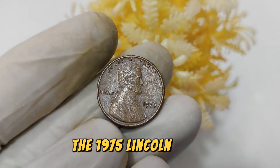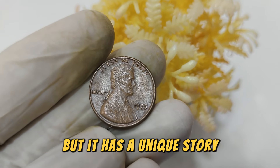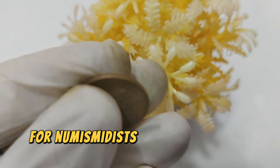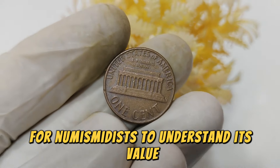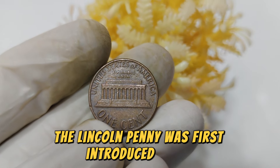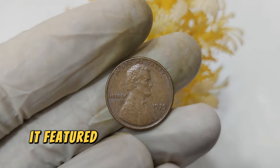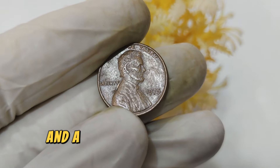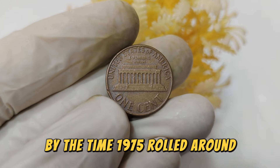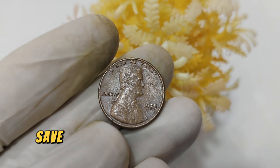The 1975 Lincoln penny might seem like just another penny in your change jar, but it has a unique story. Minted over four decades ago, this coin has become a prized possession for numismatists. The Lincoln penny was first introduced in 1909 to commemorate Abraham Lincoln's 100th birthday, featuring a portrait of Lincoln on the obverse and the Lincoln Memorial on the reverse. By 1975, the design had remained largely unchanged since its introduction, save for minor tweaks.